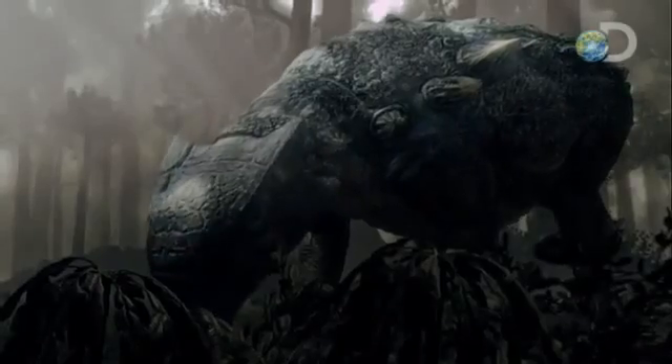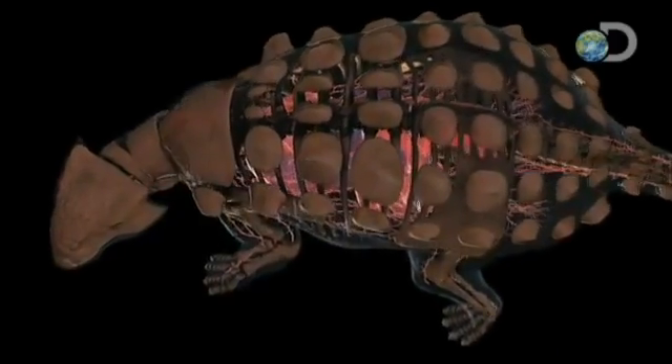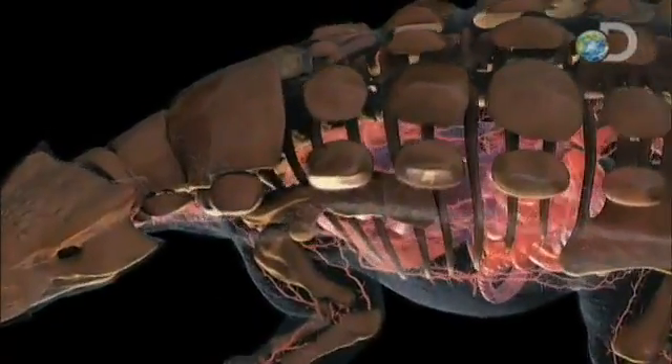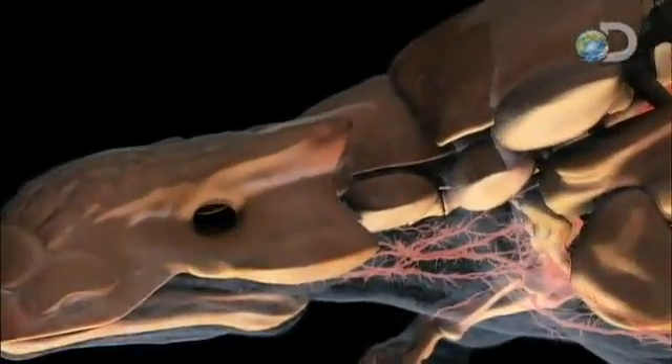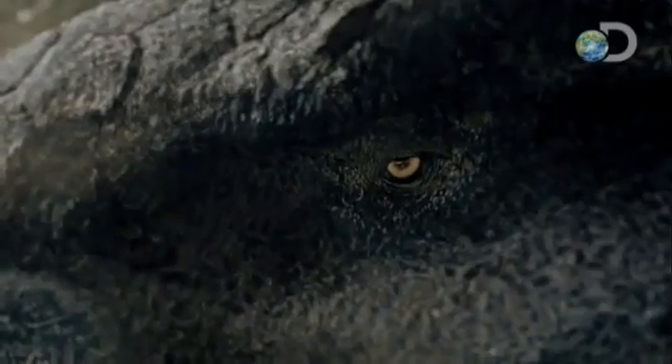Ankylosaurus pretty much was not afraid of anything, because it would be very difficult to kill this beast. This creature's armor protects something else as well — its eyes. The eyelids of an Ankylosaurus are made of bone. Yet a body covered in steel-tough armor is only the beginning.